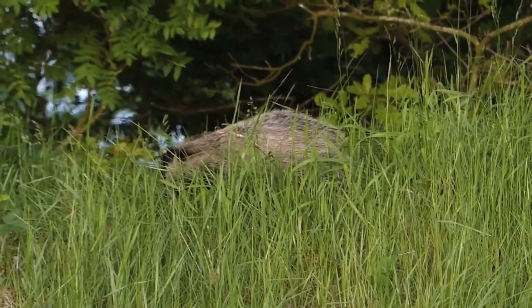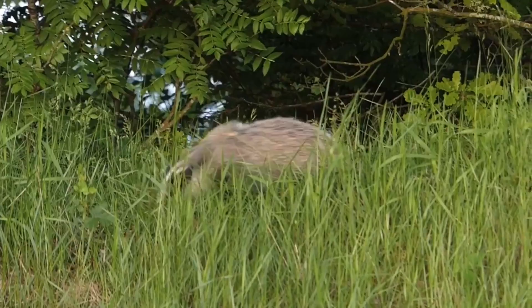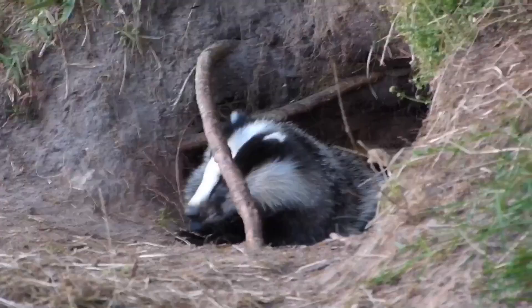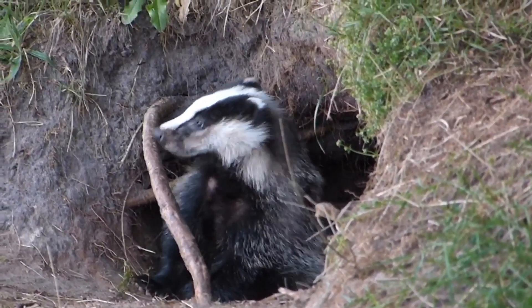Summer is one of my favourite seasons to watch badgers coming out of their dens, especially the young ones. Cautiously sniffing the air as they come out of their dens, they have a whole new world to explore.